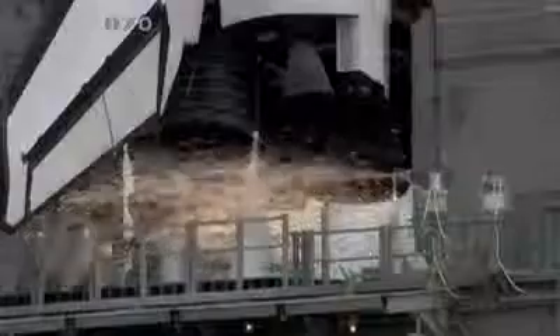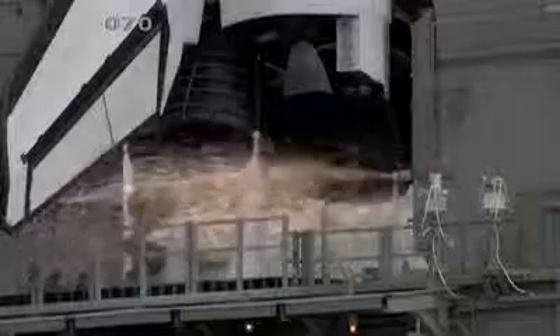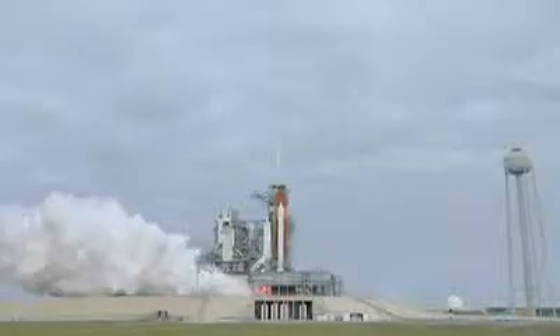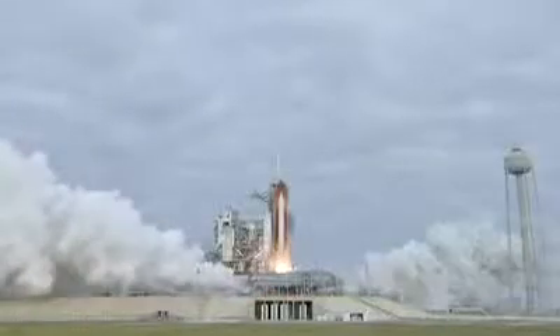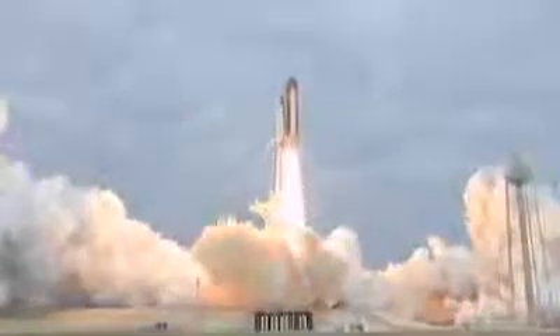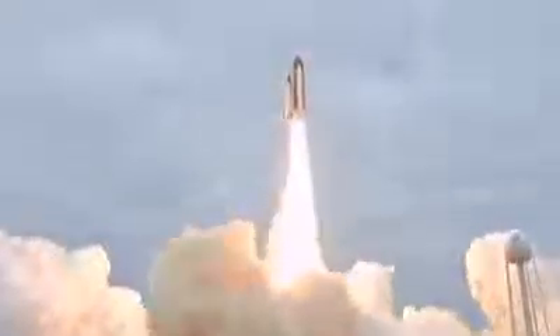Go for main engine start. 8, 7, 6, 4, 3, 2, 1, 0 and liftoff for the final launch of Endeavour, expanding our knowledge and expanding our lives in space.